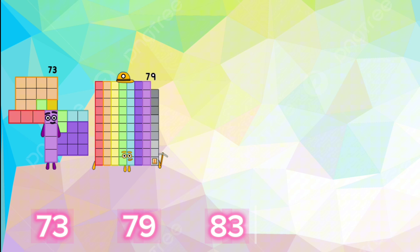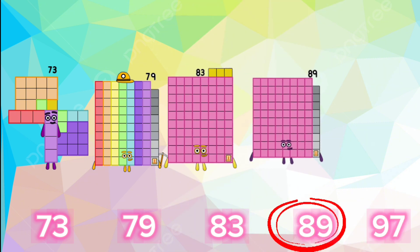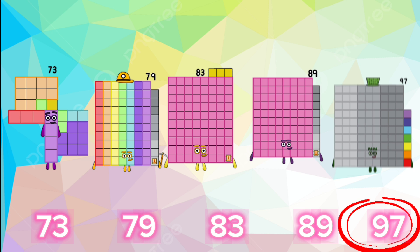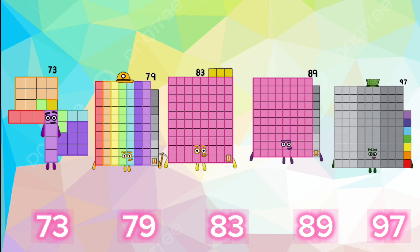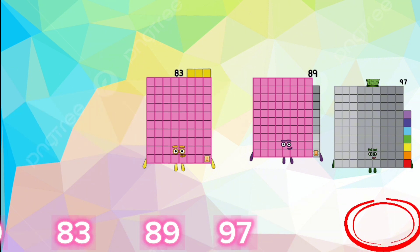The Prime Number Sequence: 73, 79, 83, 89, 97.